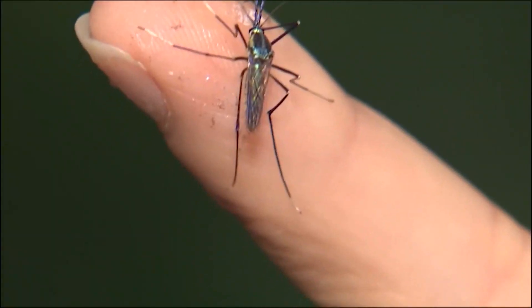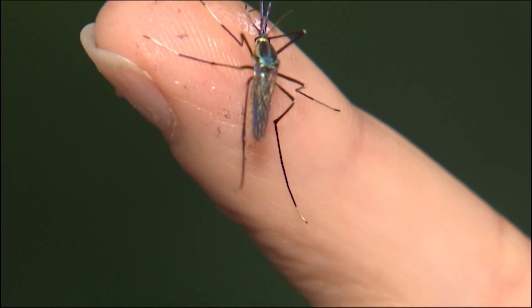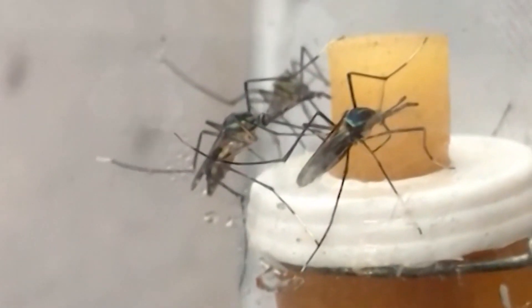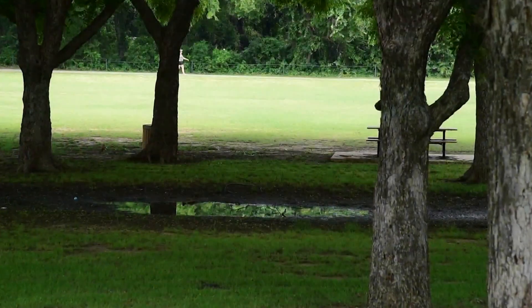Sonia Swiger says there is one silver lining to the main mosquitoes we're seeing now. These ones we refer to as floodwater species don't carry diseases. Load up on repellent and even citronella candles, because this is only the start of mosquito season.